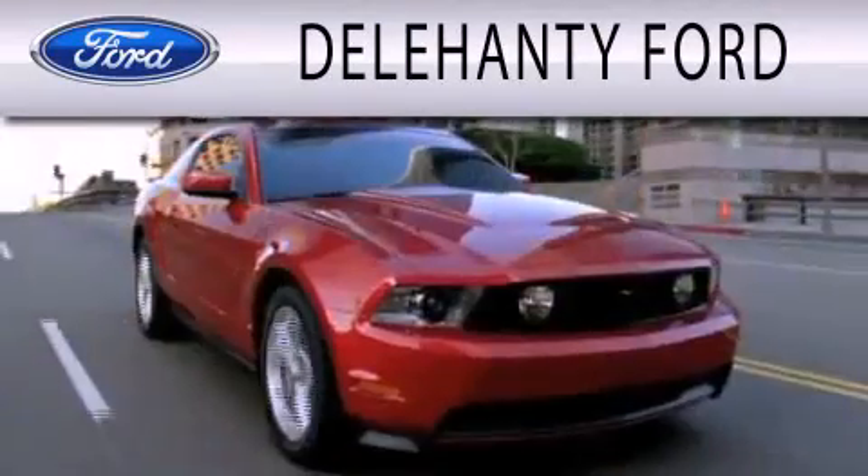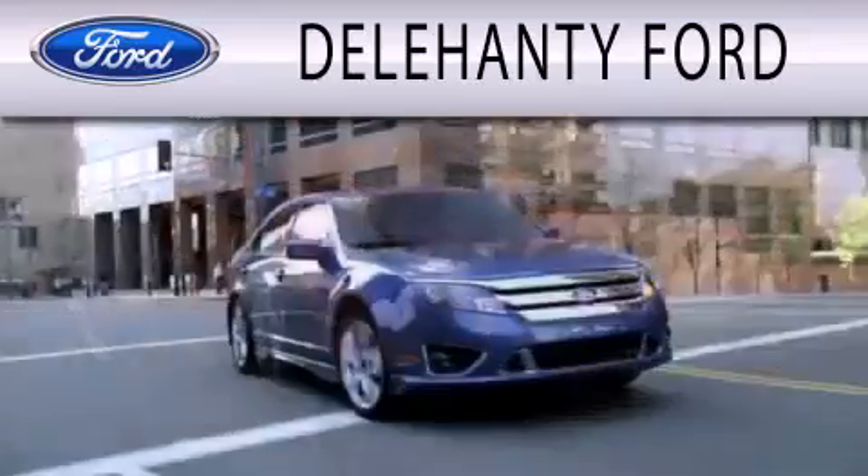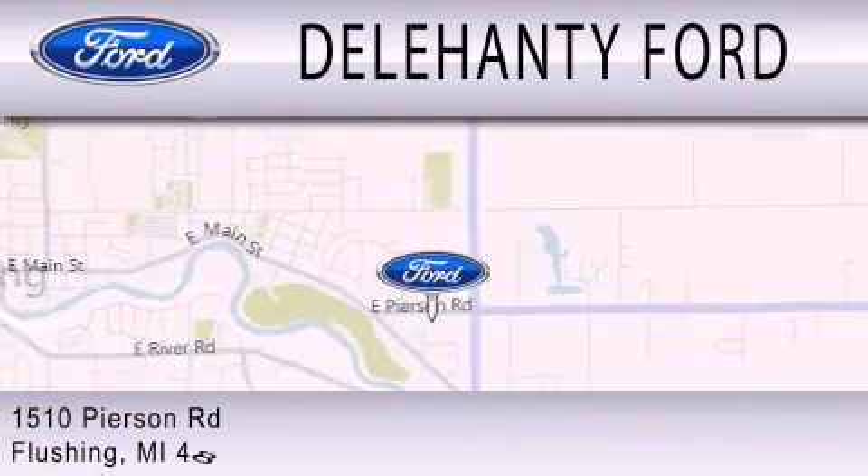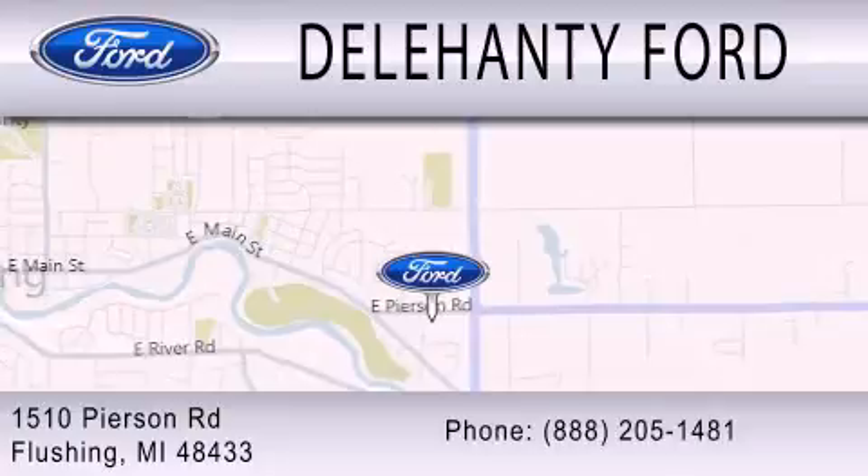Delehanty Ford is dedicated to doing everything possible to ensure that the experience you have selecting your next vehicle is as pleasant as possible. We are located at 1510 Pierson Road in Flushing.